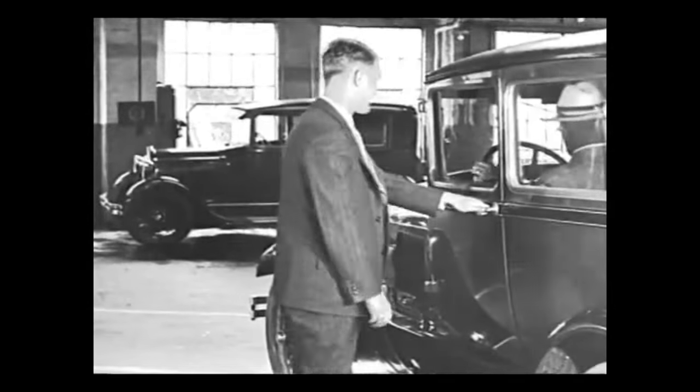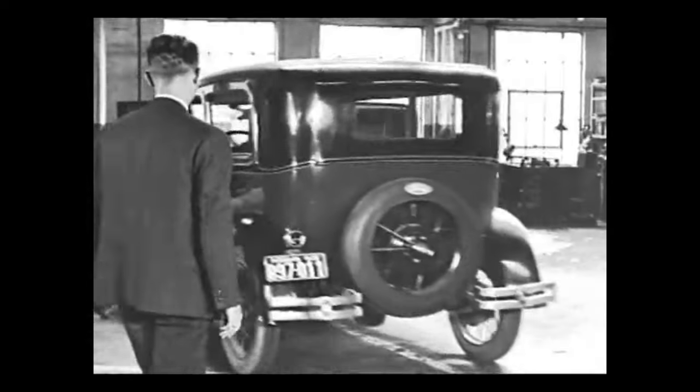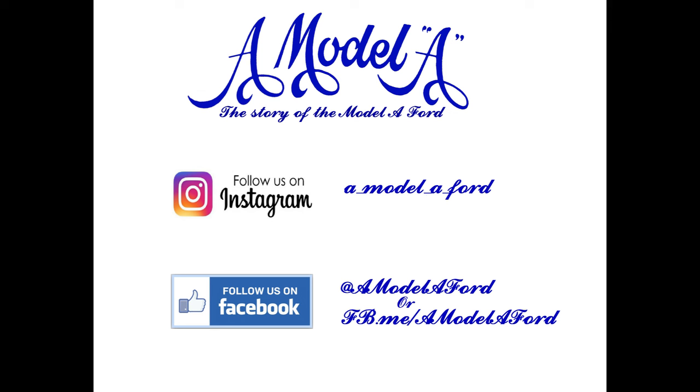Whether you call it an AR, or an early 28, or you just call it a Model A, be happy there's so much enthusiasm and passion for these old Fords. What does the term AR mean to you in a Model A Ford sense? Leave a comment and let us know.